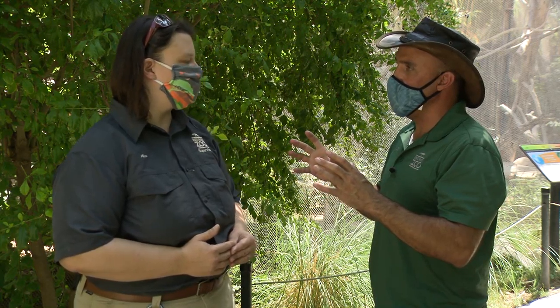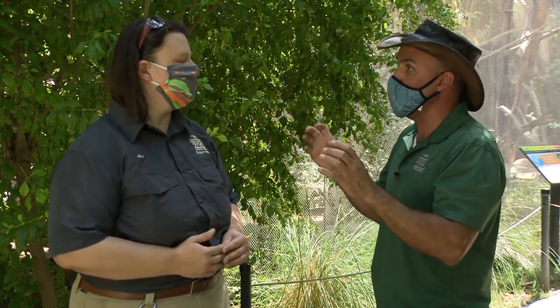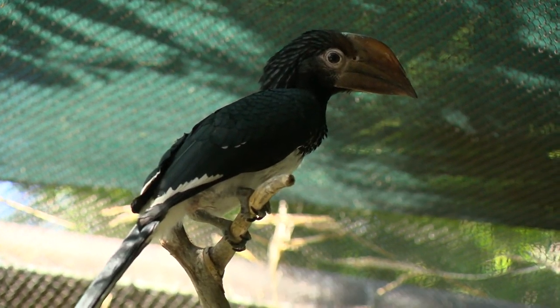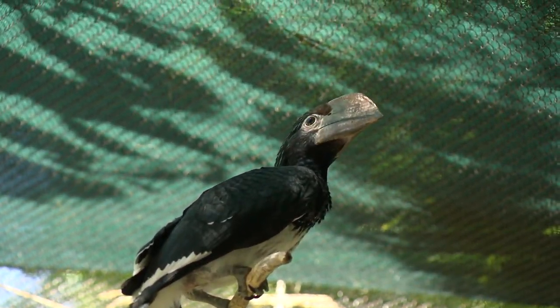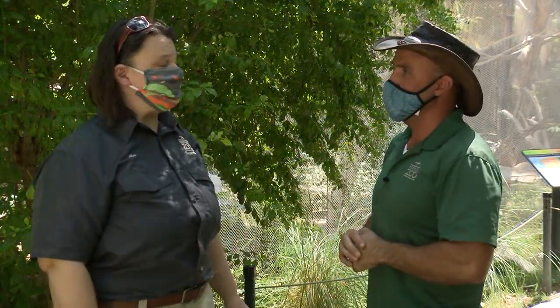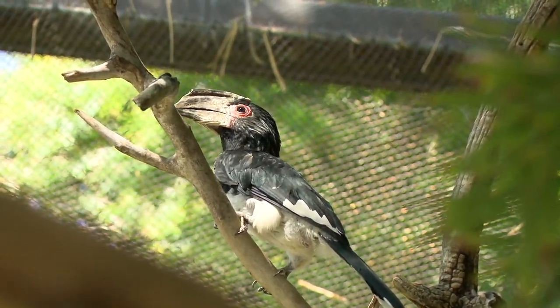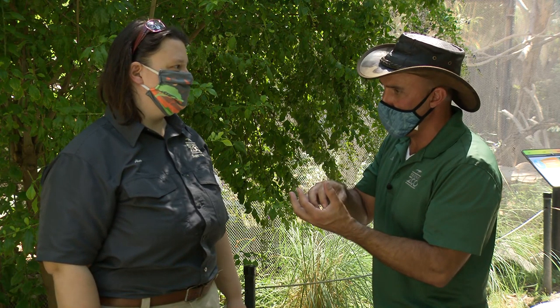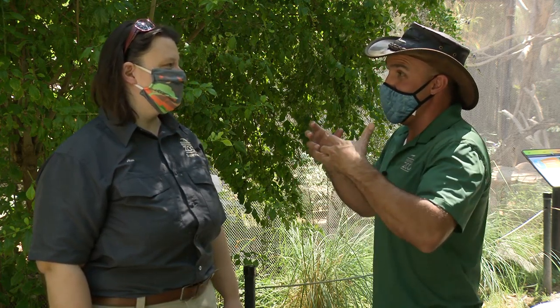Feeding is pretty extraordinary as well, because this is really a male-female relationship where the mom cocoons herself into the tree cavity. They mud it up, leaving a small slit that can just fit a bill, and she's relying completely on the male to bring her food the entire time she's inside. What an amazing relationship the two have — successfully raising offspring while avoiding predation by primates and other birds of prey.